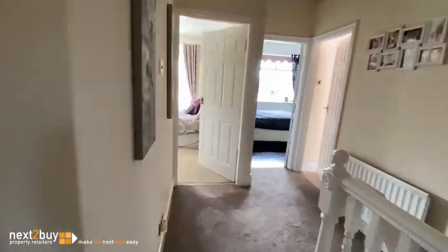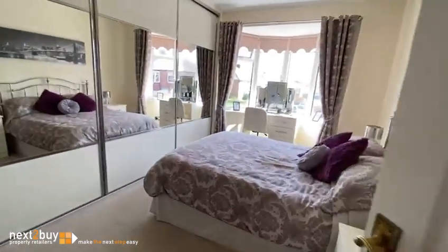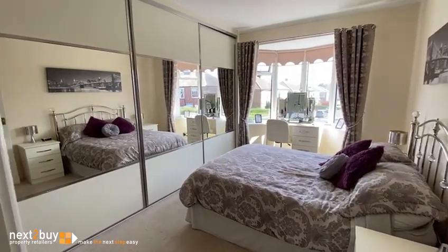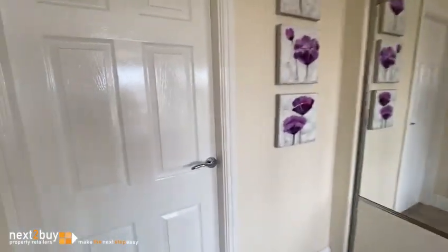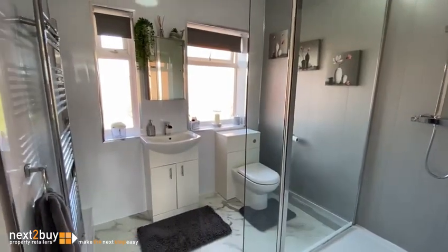Straight ahead is the main bedroom. It's got a good range of fitted wardrobes. And then behind me is the en-suite shower room.